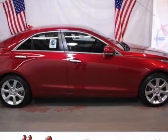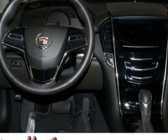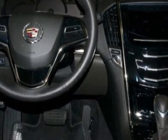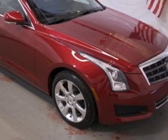Come take a look at this new 2013 Cadillac ATS. For your protection, this vehicle has a full factory warranty. This vehicle gets an estimated 22 miles per gallon in the city and an estimated 33 on the highway.